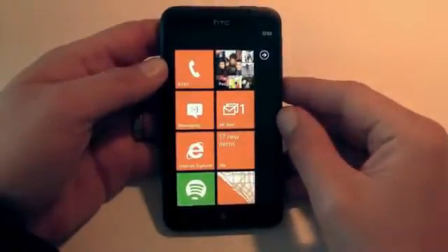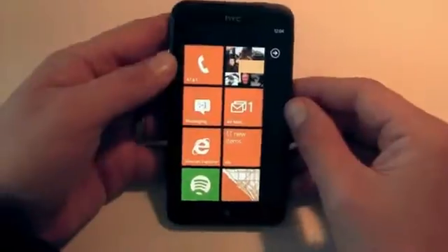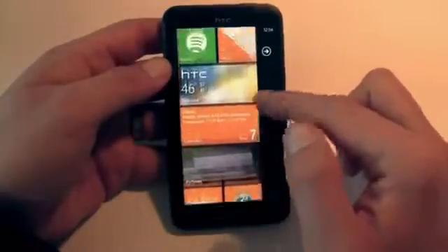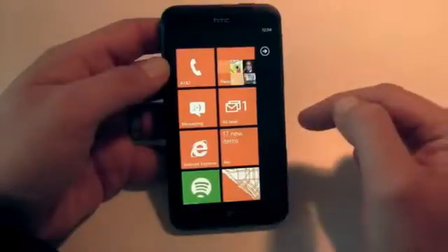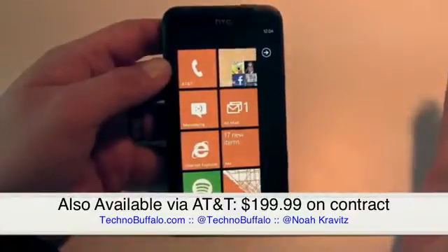The Titan's so named for the giant display — 4.7 inches. I never thought I would like a phone with a display this big, but I do, and I attribute that to three things. One is the operating system itself. I think Windows Phone is custom-made for a screen this big, and I would dare say that it works better on a large display than Android does, and I'll explain why in a second.